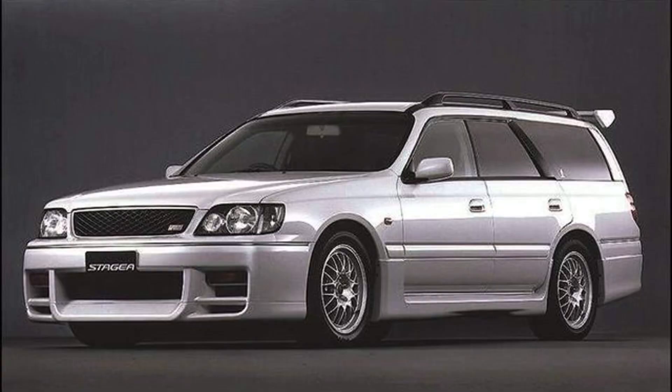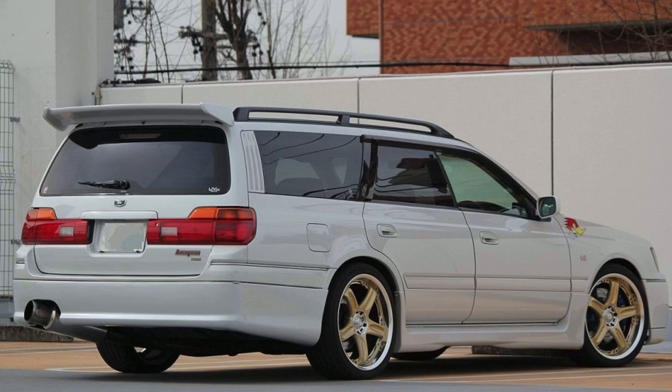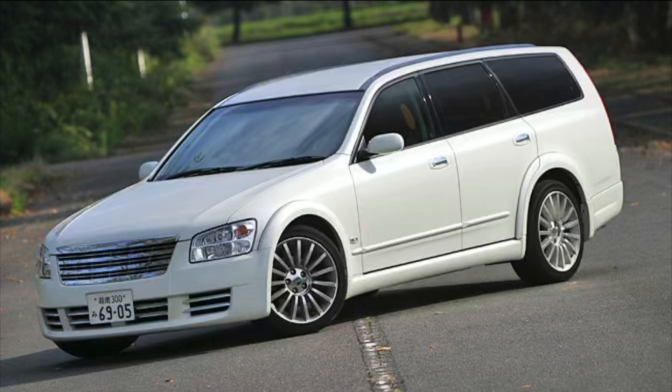Now moving on to the Stagea. There are two models: the WC34 Stagea 260RS and the NM35 Stagea Autech Access. The Stagea Autech 260RS had the running gear of an R33 GTR, weighed about 200 kilos more than the R33 GTR, and was essentially an R33 GTR in wagon form — four-wheel drive, RB26DETT, manual transmission.